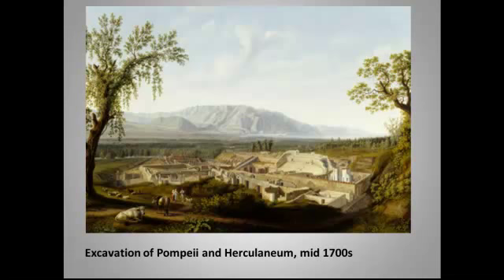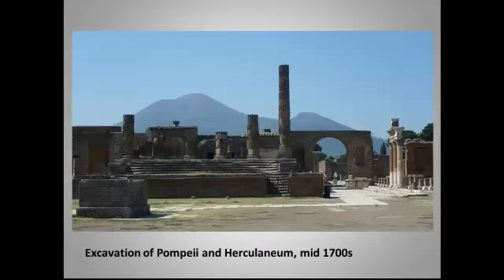This isn't an especially famous painting, but it does show excavations around this time and shows the fascination with those excavations. This is a modern photo, but it gives you a sense of why visitors found and still find these ruins so compelling.